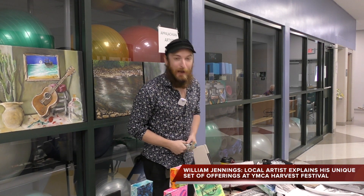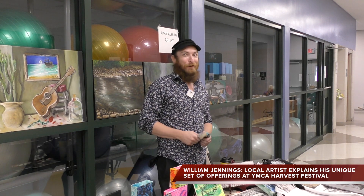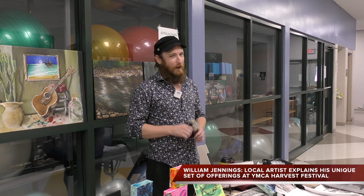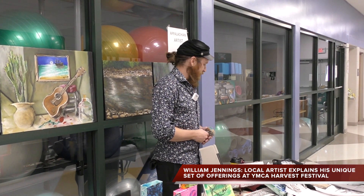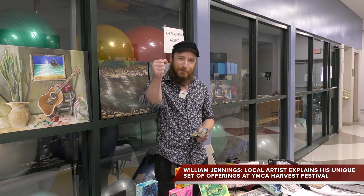And who do we have here at the YMCA's Harvest Festival? Appalachian artist W.A. Jennings. I am a local artist number 504 and I've been around my whole life. I have practiced art ever since I can remember and I owe all that to my mama.